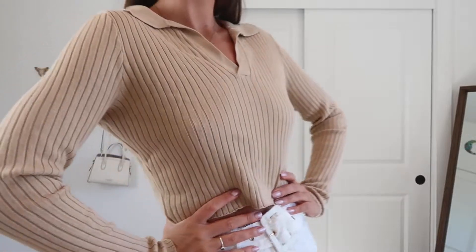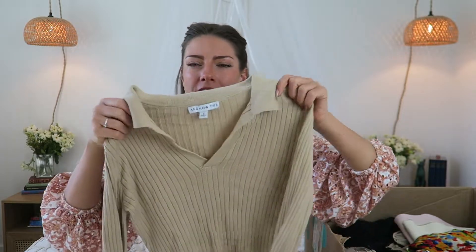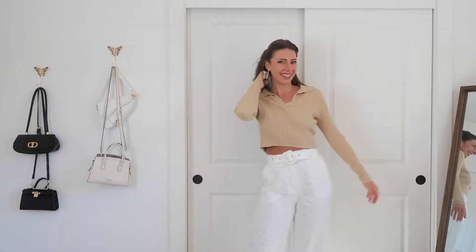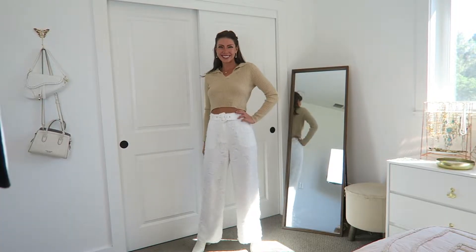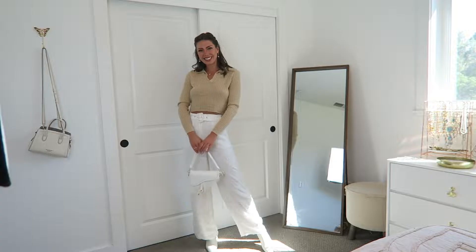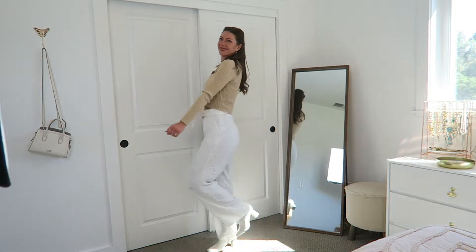I thought this could fit into the academic trend that always comes up in fall, and also kind of the equestrian style if I were to style it right. I got this just because I think it will pair so nicely with pretty much everything in my closet and also a lot of the pieces that I got in this ThredUp haul.